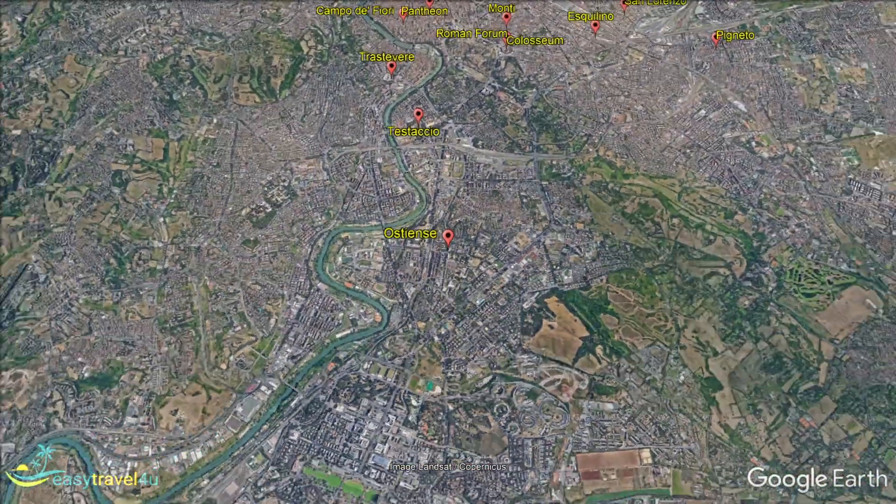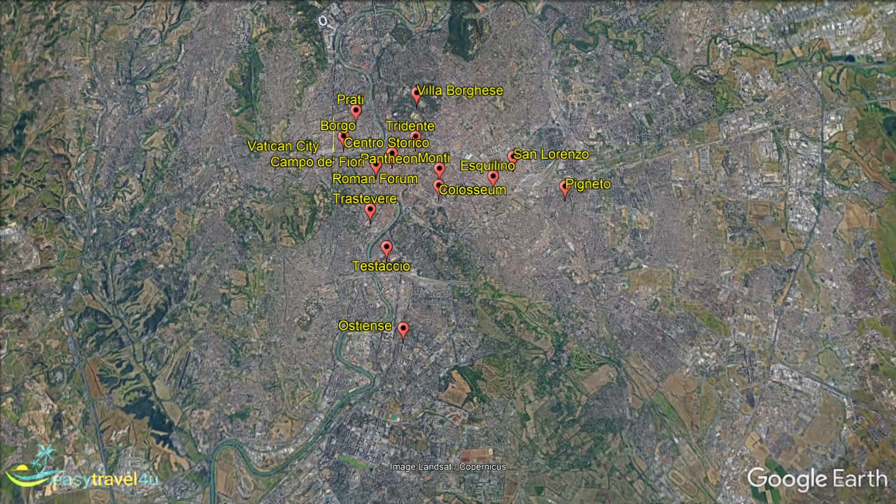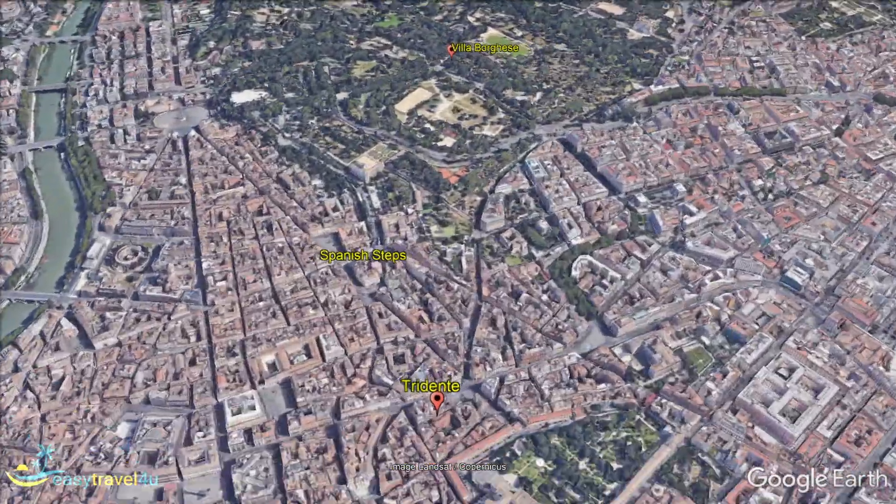You are in the heart of tourist Rome if you choose Tridentes as your base. Here you will find the famous Trivi Fountain, and if you walk on, the Spanish Steps. Both appear in the list of top 10 things to see in Rome.